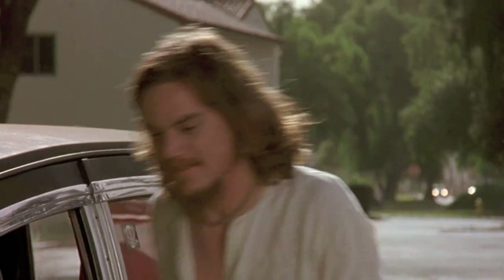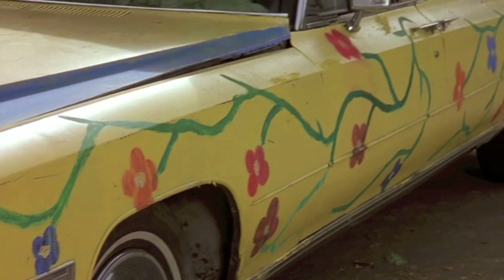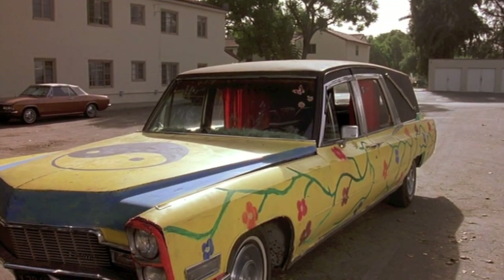Meet Bernice. Let's go. Bernice is a Cadillac Superior Royale Tiara Limousine funeral coach. We've got a 429 V8 engine offering 340 BHP at 4,600 revolutions per minute. You're looking at a 21-foot beauty with a 156-inch wheelbase containing a four-barrel Rochester Quadrajet carburetor with turbo-hydromatic transmission. It's yellow. Yeah, it's yellow. Bernice comes in yellow.